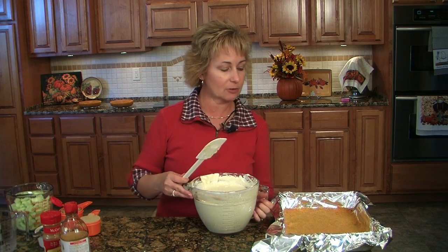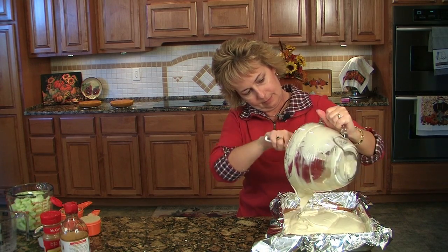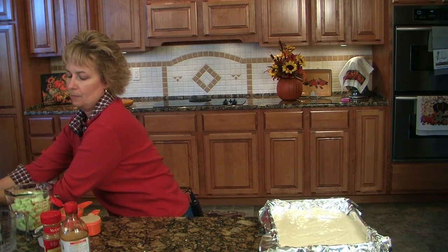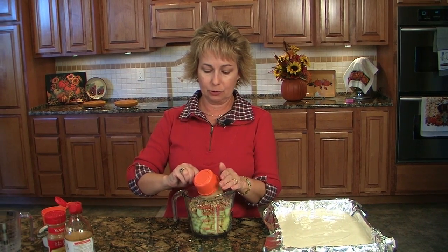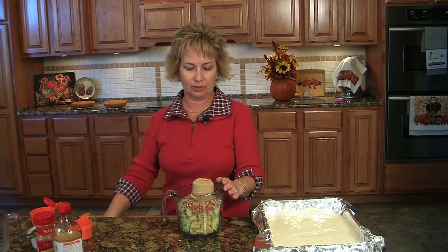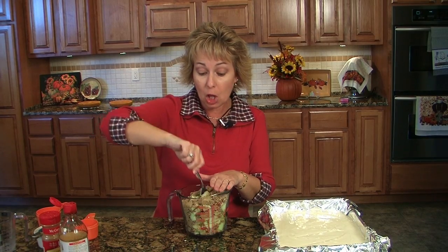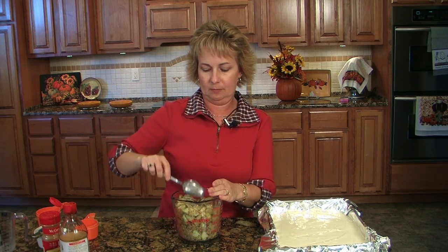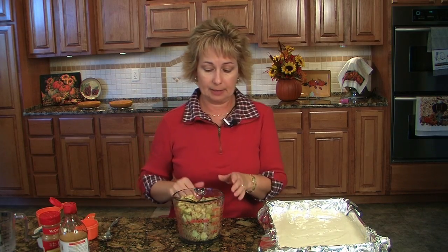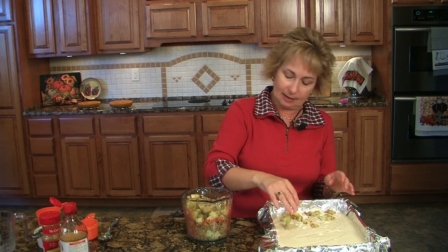We're going to pour our filling over our crust now. Now we're ready for the apple topping. I've got 4 cups of apples here, three-fourths of a cup of pecans, and a half a cup of brown sugar. There is our topping, so we're going to sprinkle that over the top. It says to use a spoon, but I think I'm just going to use my hand since I've already made a huge mess everywhere.